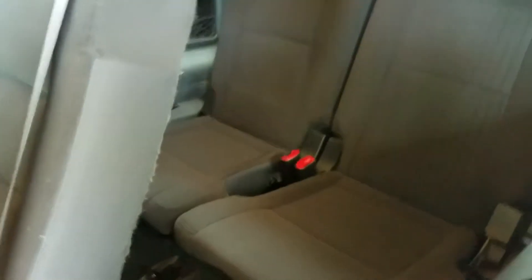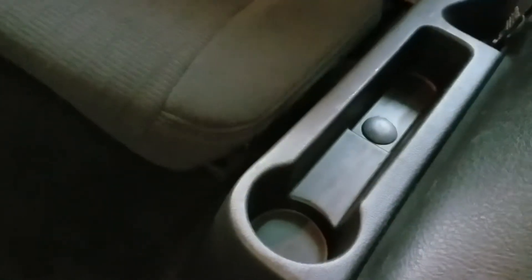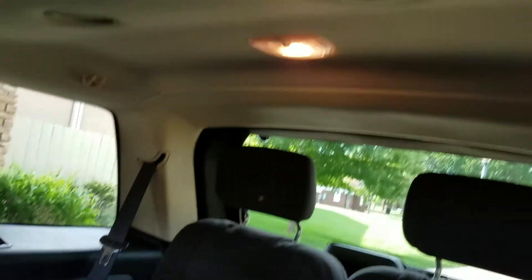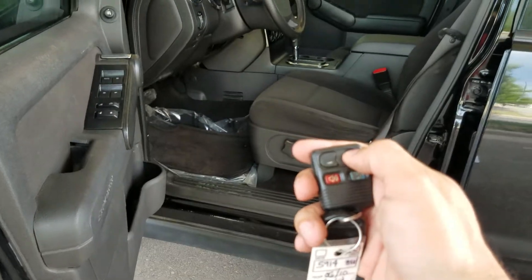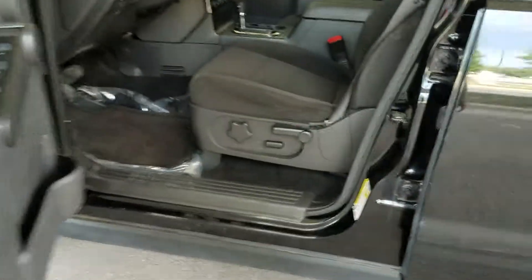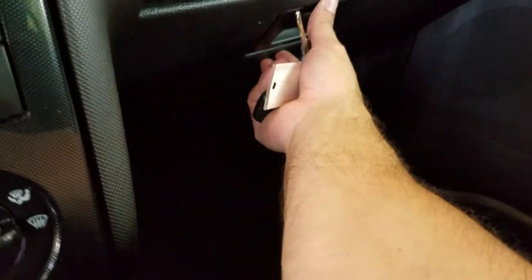Coming back here it does have a third row seat. Fold that down and it's got room for two little bodies back here, plus more room for cup holder storage and all the good stuff. The SUV has keyless entry and it seems to work just fine. It's got a single key and single key fob. If you want additional keys or fobs made at your cost, we'd be happy to do that.